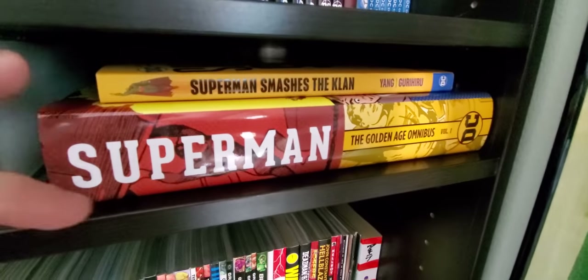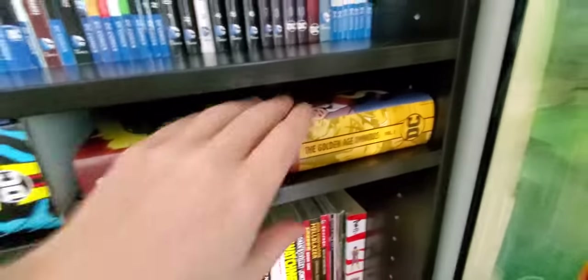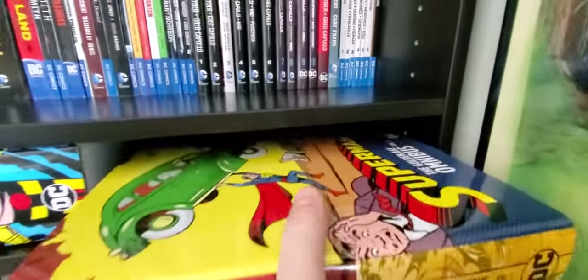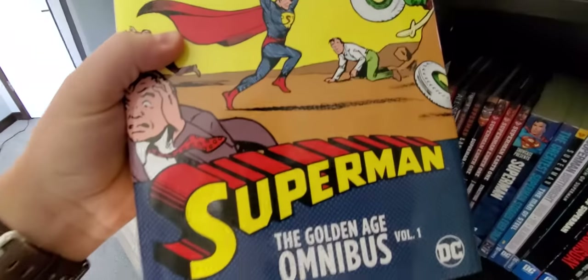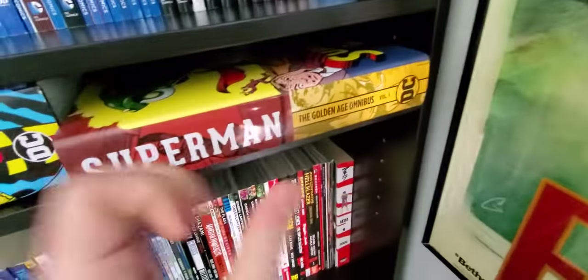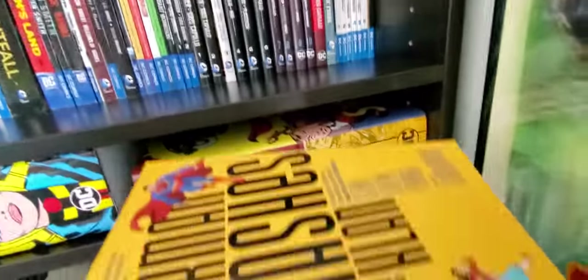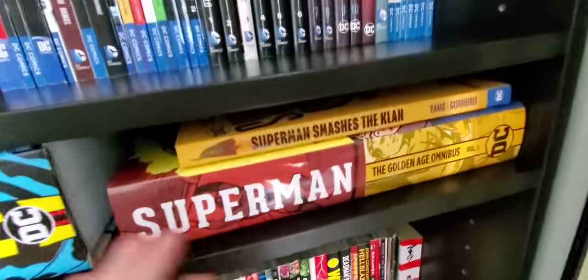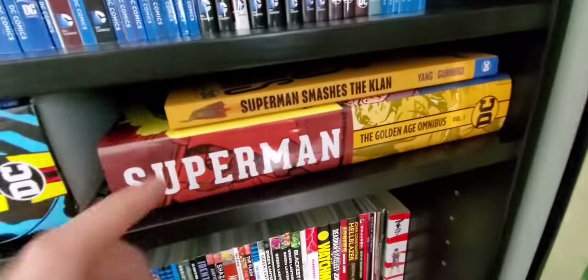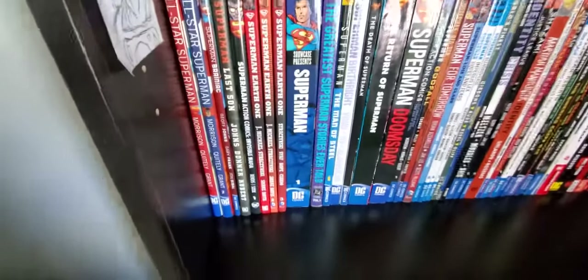It's like a hundred dollar book and I got it for free — it's a really nice omnibus, super classy, with the first however many issues. He was a great guy to work with. He also gave me my Joker poster — same guy. He had a Wonder Woman one too but I didn't want to be greedy. Moving to the next shelf, we have Superman.